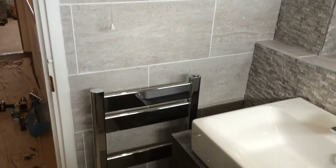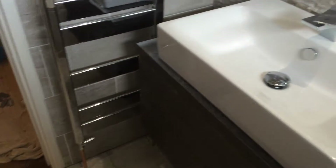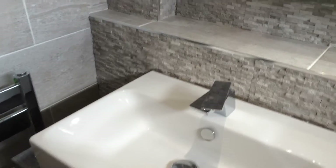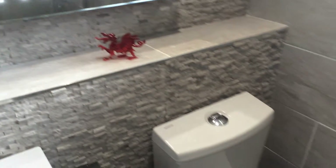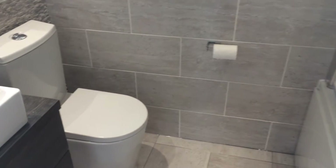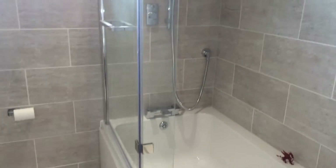Nice towel warmer. Wasn't much room to fit one in but we've managed it nevertheless. And there we are, back to the very start.